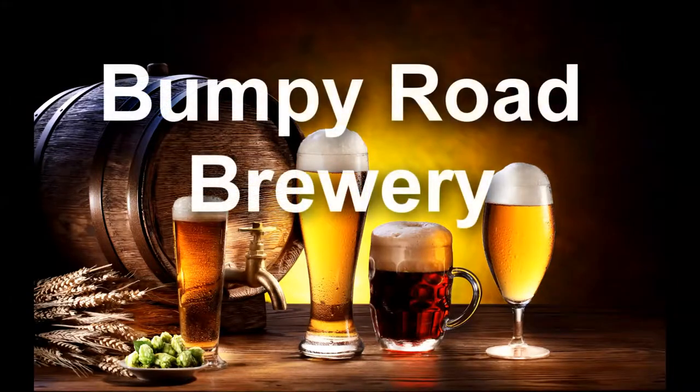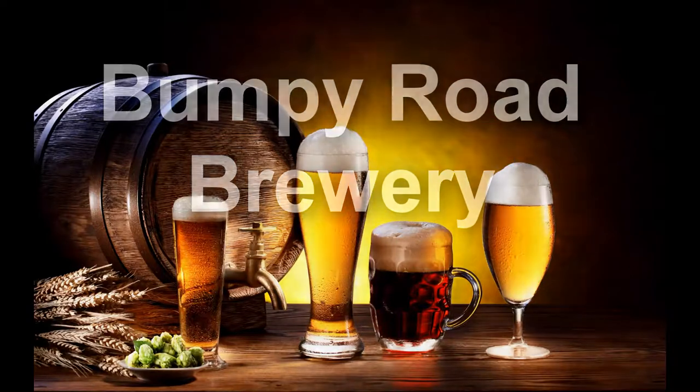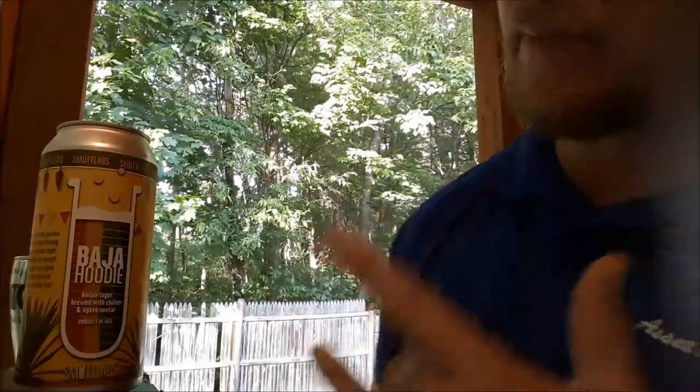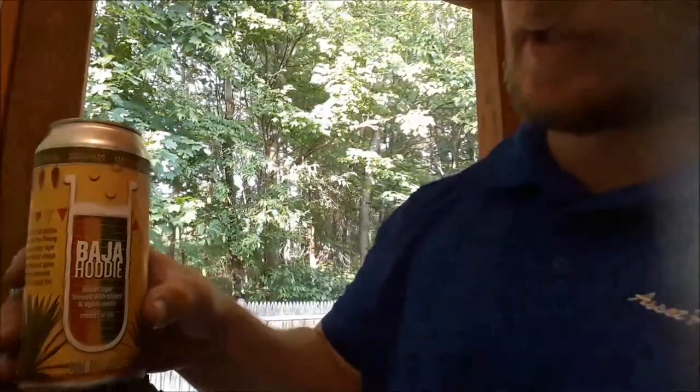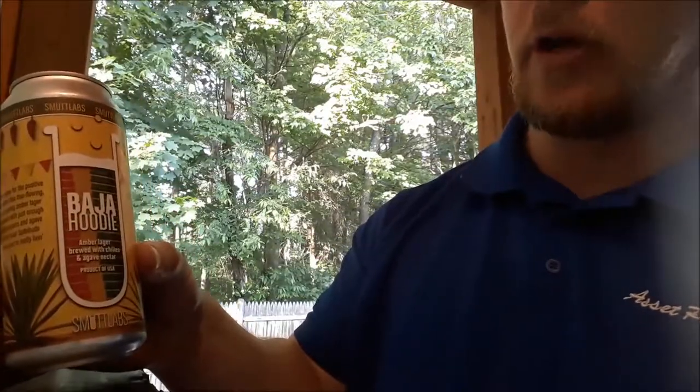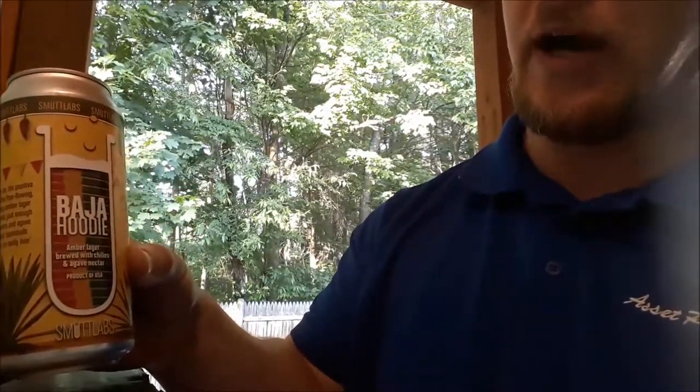Welcome to this New Hampshire beer tasting. What I have from Smut Labs, which is Smutty Nose Brewery, is called Baja Hoodie. It's an amber lager brewed with chilies and agave nectar.